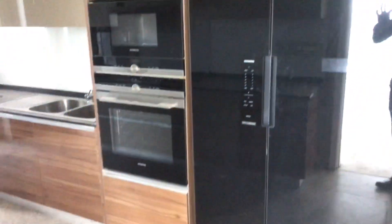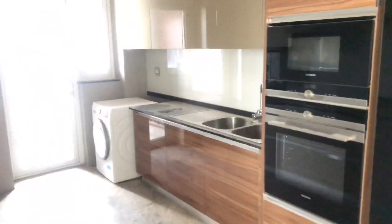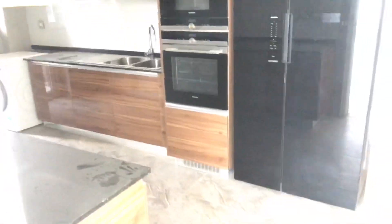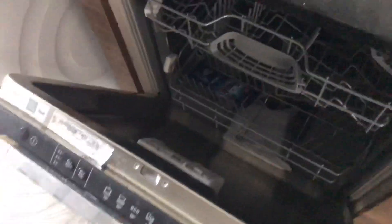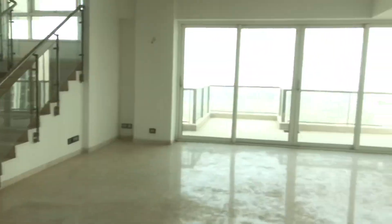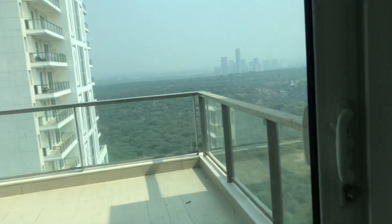I will also add more videos about DLF Crest so you can see more. This is the kitchen — it is an unused penthouse currently on rental at 2.80 to 3 lakh plus maintenance. There is a dishwasher. It is a fully loaded kitchen. I will show you the view now.